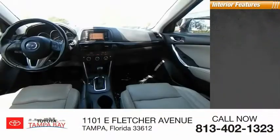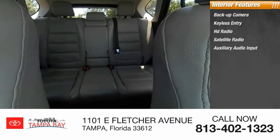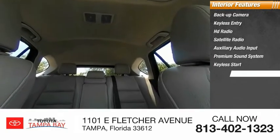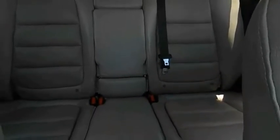Inside you'll find backup camera, keyless entry, HD radio, satellite radio, auxiliary audio input, premium sound system, keyless start, steering wheel audio controls, MP3 player, and cruise control. Wouldn't you look great in this vehicle?